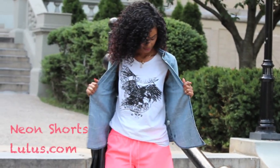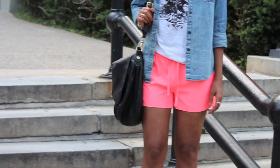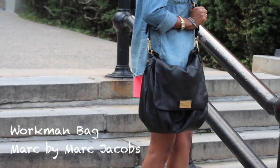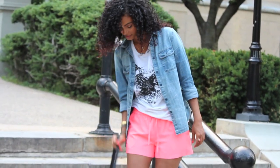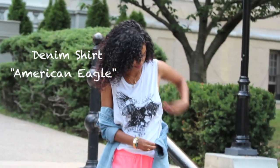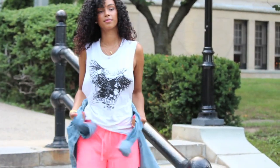My bright neon shorts, which are really comfortable, are also from lulus.com. My bag is from Marc by Marc Jacobs, which is a worksman bag. And my top denim open shirt — if you're allowed to wear tank tops in school you can just take your shirt and wrap it around your waist for a more comfy look.